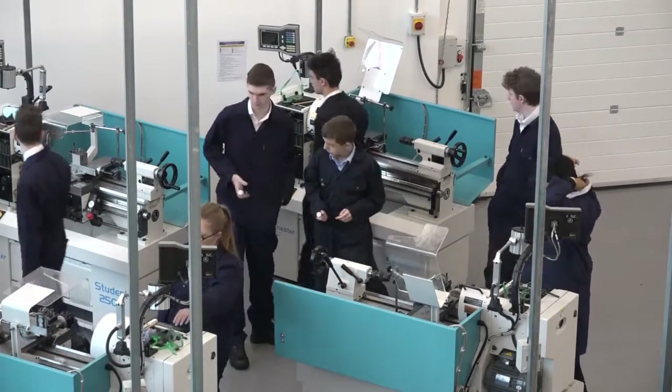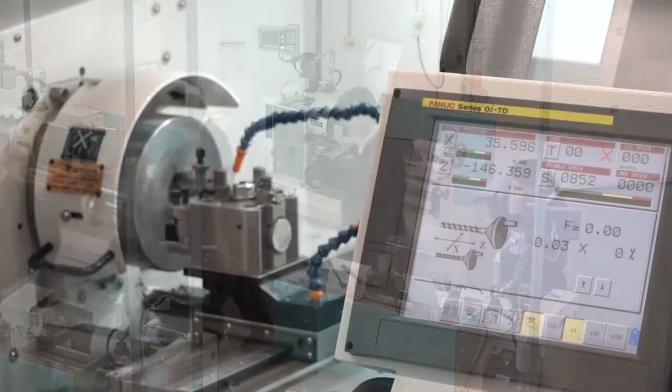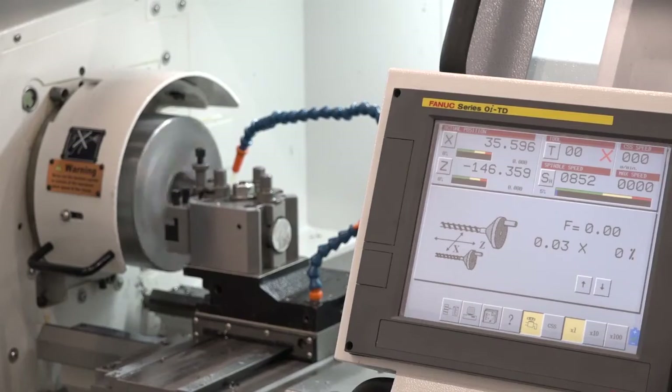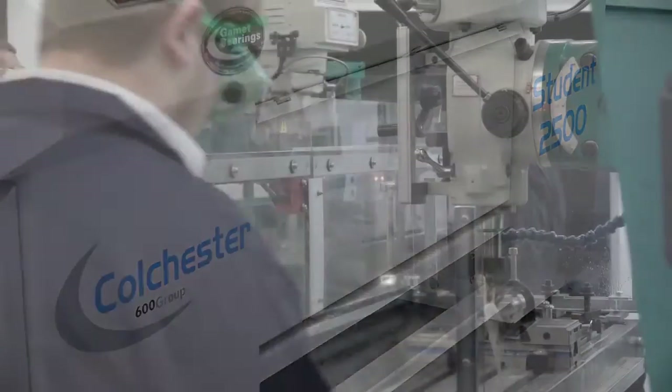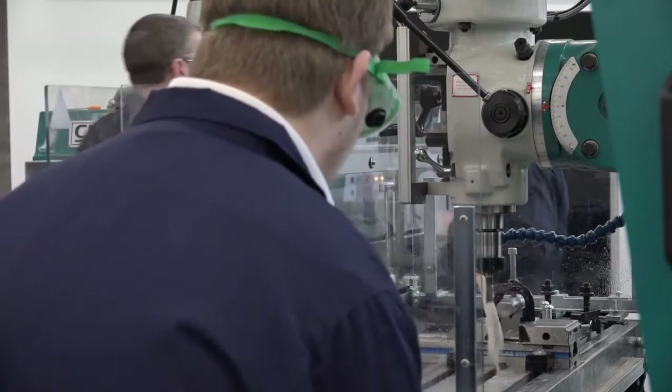What machines do you have here from 600 UK — the models and sizes? We've got Colchester Student lathes, the 500 lathes, because with those machines they cover all the skills needed by industry. And by choosing the slightly smaller machines it means we can get more within our workspace and it's slightly less imposing for students to learn on.